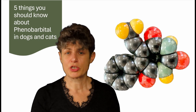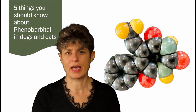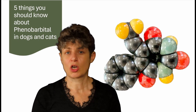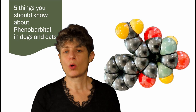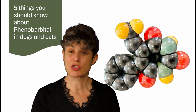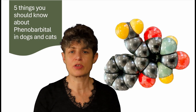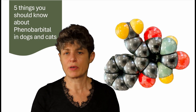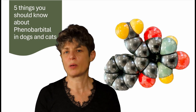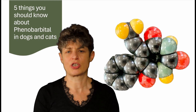We're going to talk about phenobarbital, which is one of the most common drugs used to treat epilepsy in dogs and cats. I'm going to give you some facts about its effectiveness, the common side effects, the long-term impact on your pet's health and how to prevent that, and what sort of monitoring we use. Whether you're just starting out on the treatment journey or want to find out more, these top five facts will give you the confidence and information to go forward.